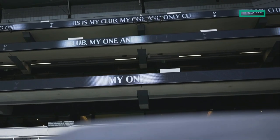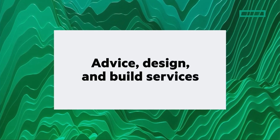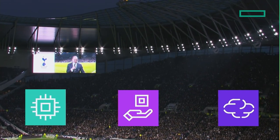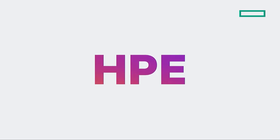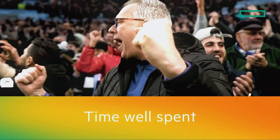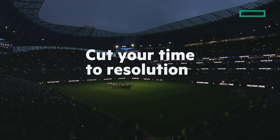HPE Services acted as the club's advisory partner on edge technologies, providing advice, design, and build services on the stadium's wired and wireless infrastructure. The services relationship continues today with a modular edge-to-cloud service that offers a holistic approach to optimizing the entire IT environment. When you engage with HPE, you receive a personalized experience from your assigned team of HPE experts, who create solutions based on your unique needs. HPE ensures time on IT is time well spent, augmenting your staff and expertise, optimizing your IT investment, and cutting your time to resolution.